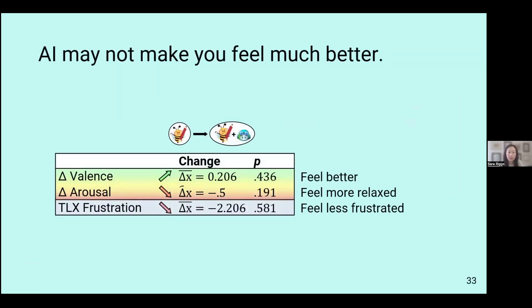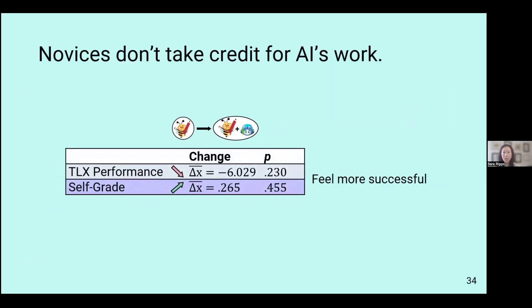In terms of emotional results, we didn't really see much of a difference. Even though it was trending a little more positively, this lack of significance may indicate that AI is not necessarily making students feel better, even though it is helping them perform better. They did recognize that they were performing better, but were not taking credit for that themselves.